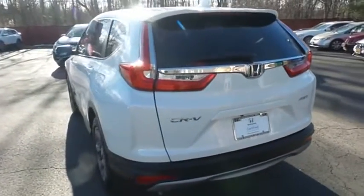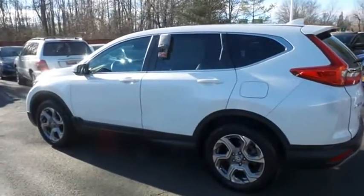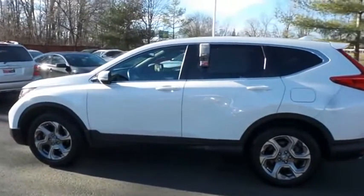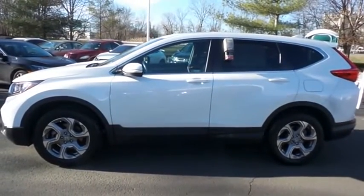This gorgeous CR-V EXL has just arrived at Honda of Nanuet. It only has 15,000 miles. It's gone through a comprehensive 182-point inspection and it's backed by a seven-year, 100,000-mile powertrain warranty.